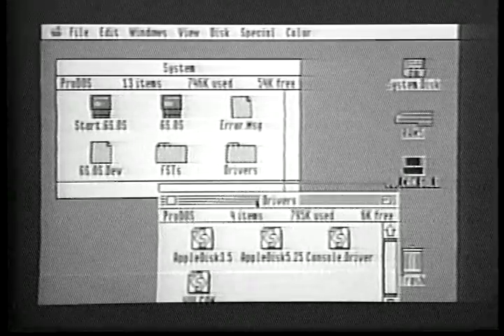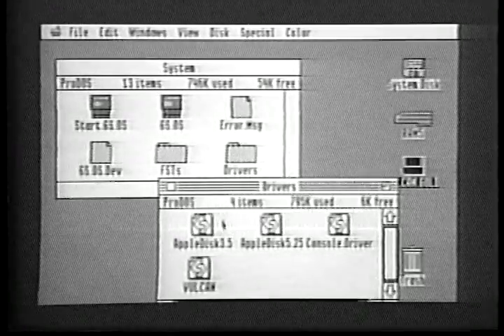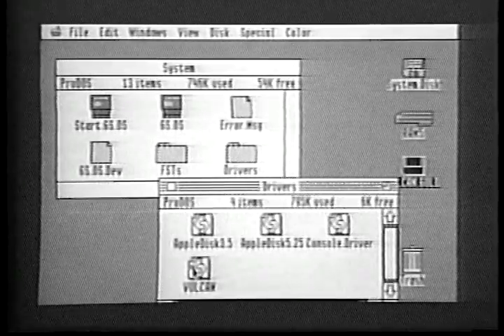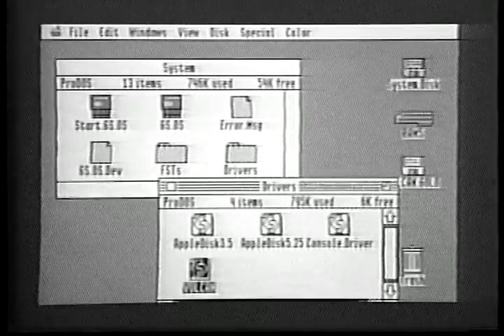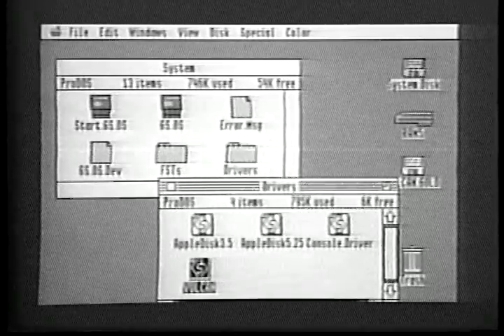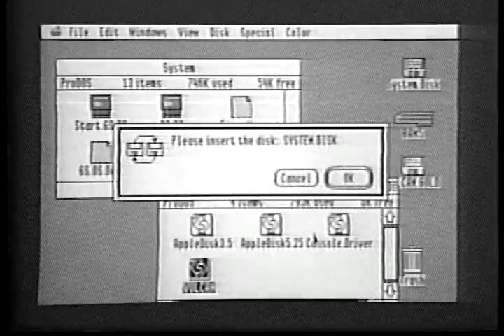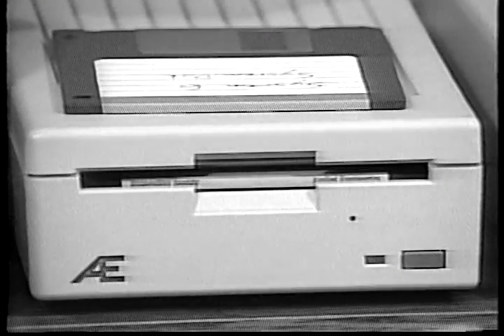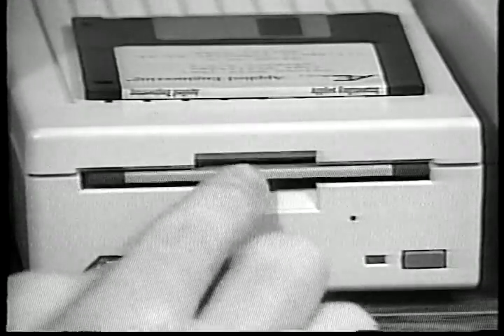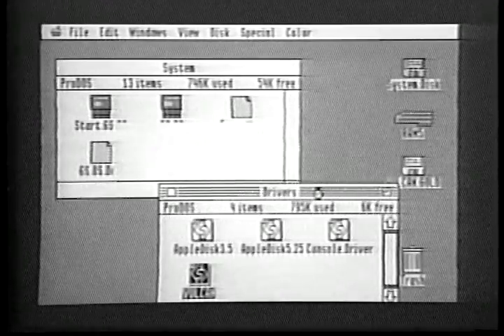Arrange the windows so that they don't overlap too much and so that you can see the Drivers folder in the system window. Now find the Vulcan driver in the Drivers window. Use the mouse to drag this icon on top of the Drivers folder in the system window. When the Drivers folder icon turns black, release the mouse button. If you have only a single 3.5 inch disk drive, you'll need to switch disks a couple of times during the copy process. The Finder will tell you when to switch disks. Just eject the disk that's in the drive and insert the disk that the Finder asks you for. The Finder will automatically notice the new disk. You don't have to press Return.